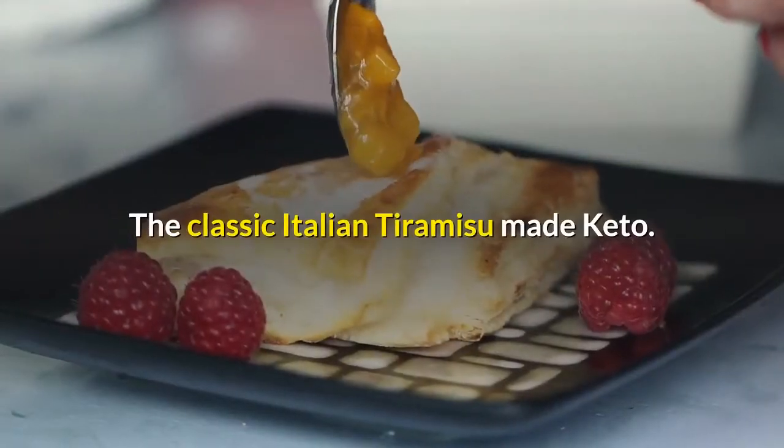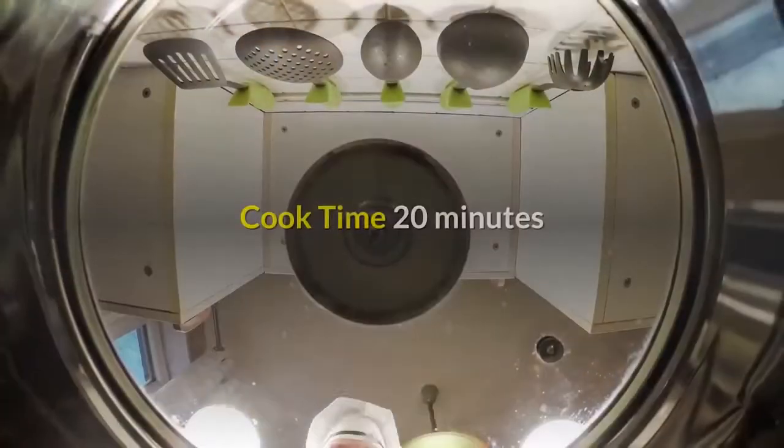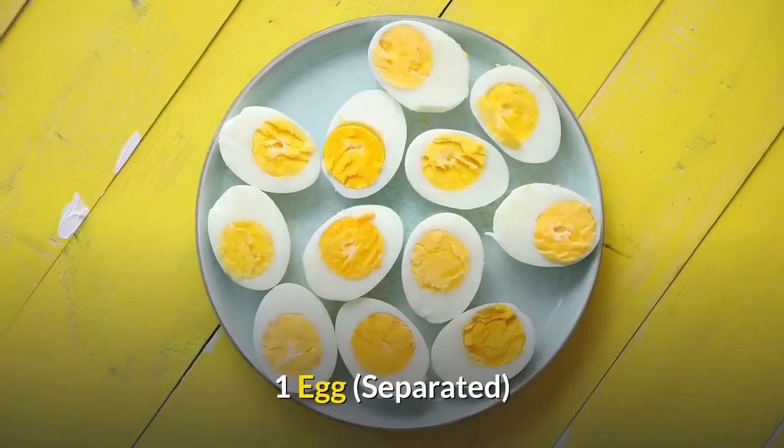The classic Italian tiramisu made keto. Servings: 8. Cook time: 20 minutes. Ingredients: 400 grams mascarpone cheese, 1 egg separated.